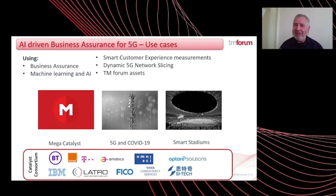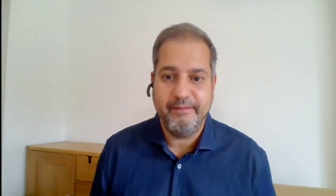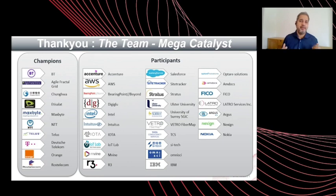So that is the Mega Catalyst in a nutshell. Business assurance is a vital component of the TM Forum Digital Ecosystem Programme. Business assurance will manage the financial integrity and customer-impacting risks within these complex partnering, multi-dimensional settlements and ecosystem environments. As we plan, design, build and monetize new business models, we must assure and govern the new services — proactively enabling a trusted ecosystem. Our team is contributing to the design of new models, frameworks and real-world APIs for the benefit of our industry and the future of business assurance. I'd like to say a big thank you to the Catalyst team, and thank you for taking the time to listen to us today. Our Catalyst team looks forward to taking your questions.